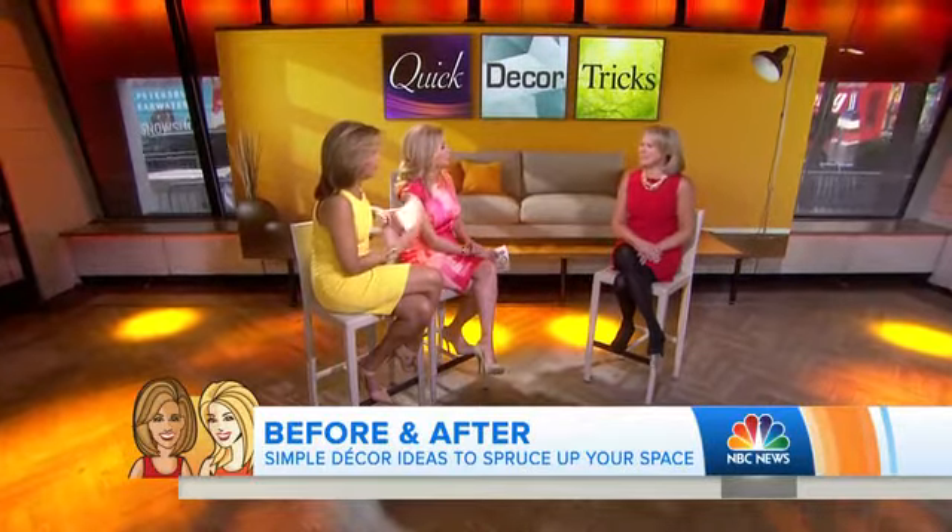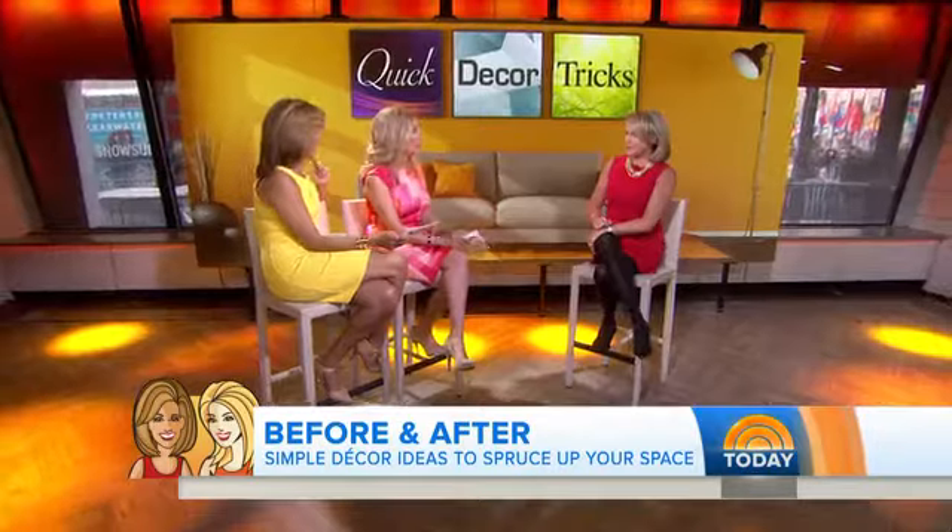Hello, Libby. Hello. All right, so we're working on living rooms, right? Yes. There are some things, if you've already got an existing space, where you can make some little changes that really make a dramatic difference.